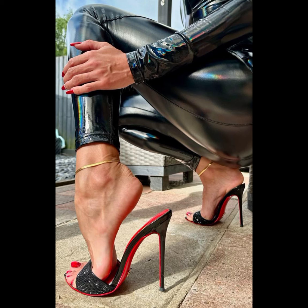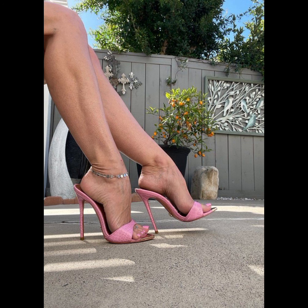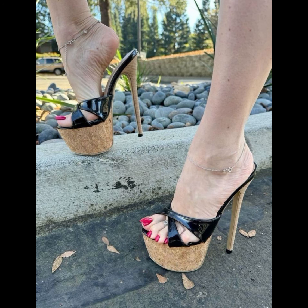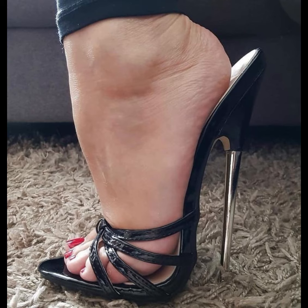Let's not forget about platforms. Platform heels have a thick sole that extends from the front to the back, giving you added height without the discomfort of a traditional heel.